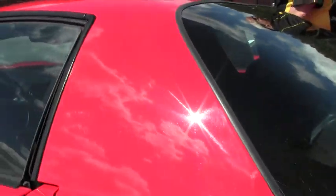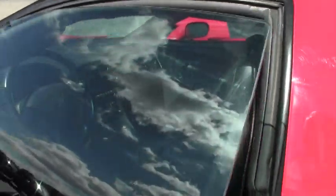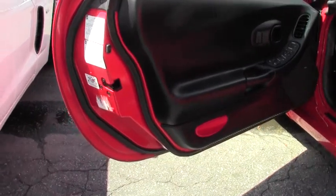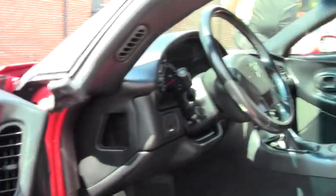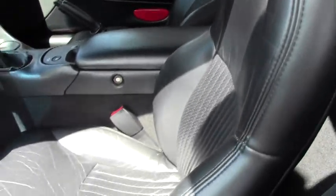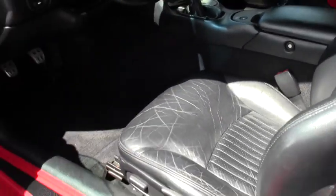You'll see in a few minutes that the interior door panels are in great condition. The seats are in good condition along with the dashboard. Just an out-and-out, absolutely great looking car.